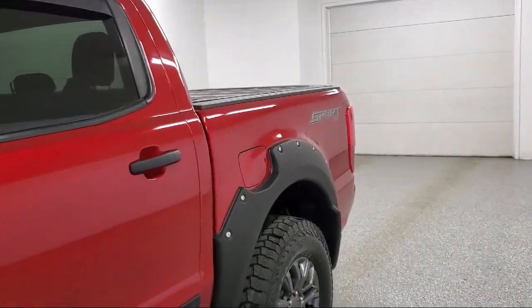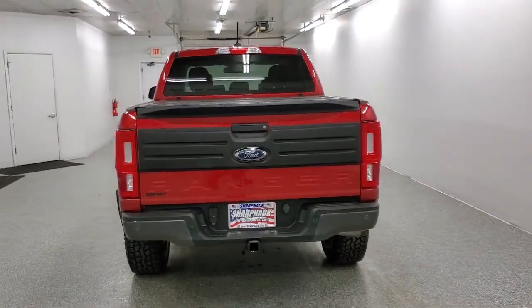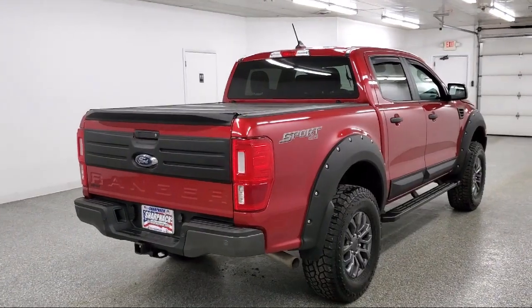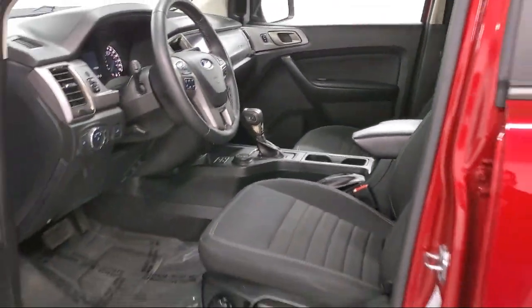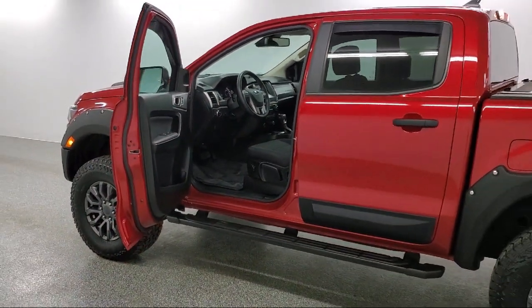Towing equipment including trailer sway control, driver selectable mode transmission, electronic transfer case, dual stage driver and passenger seat mounted side airbags, smart device remote engine start, front collision mitigation, air conditioning, and has less than 20,000 miles on the odometer.